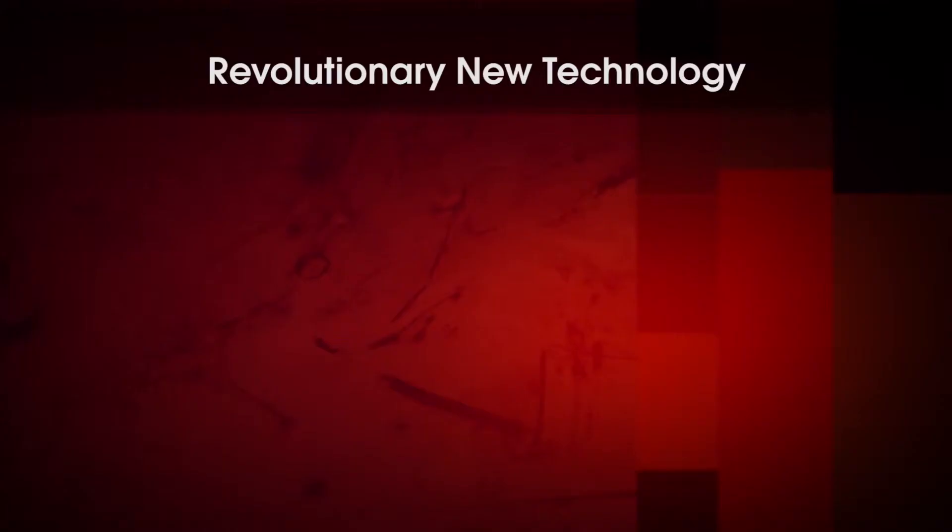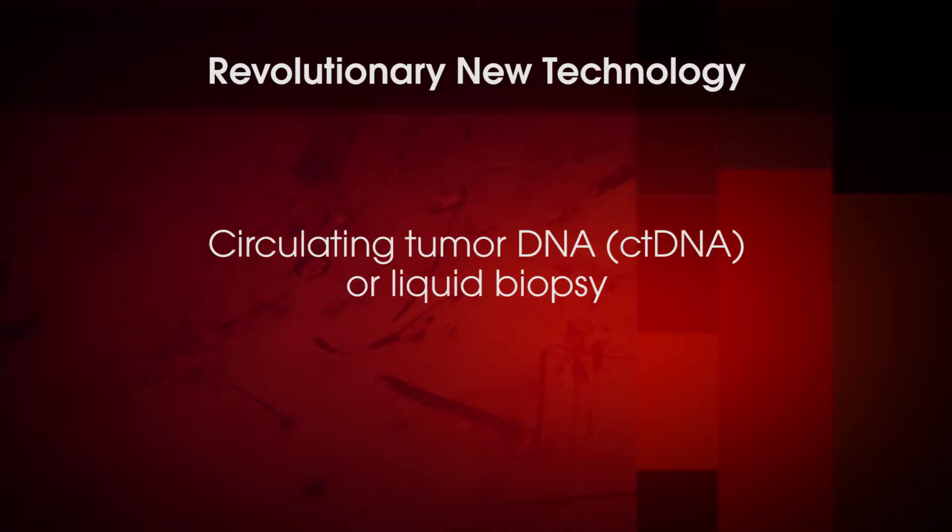Circulating tumor DNA promises to change the way we practice oncology. It's going to be a disruptive force in what we do. The second topic of today's discussion is a specific circulating tumor DNA test for lung cancer — the T790M mutation, a point mutation in the EGFR gene — and will be the first to market of this digital droplet PCR assay. Circulating tumor DNA, or liquid biopsy.